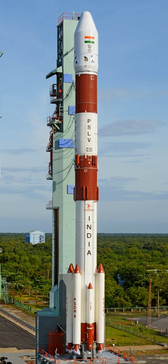ISRO has envisaged a number of variants of PSLV to cater to different mission requirements. There are currently two operational versions: the core alone without strap-on motors, and the PSLV XL version with six extended-length strap-on motors carrying 12 tons of HTPB-based propellant each. These configurations provide wide variations in payload capabilities — up to 3,800 kg in LEO and 1,800 kg in sun-synchronous orbit.